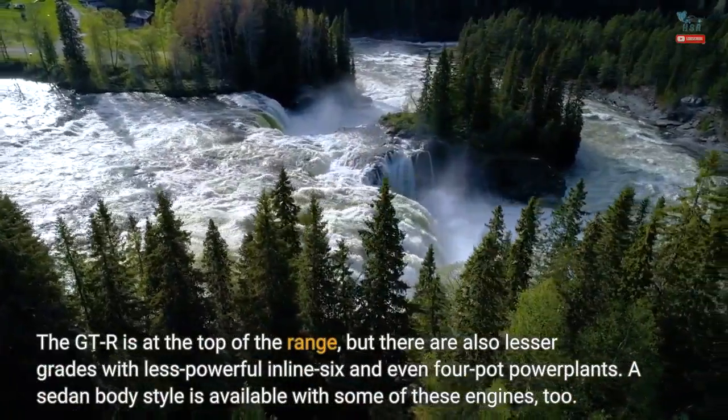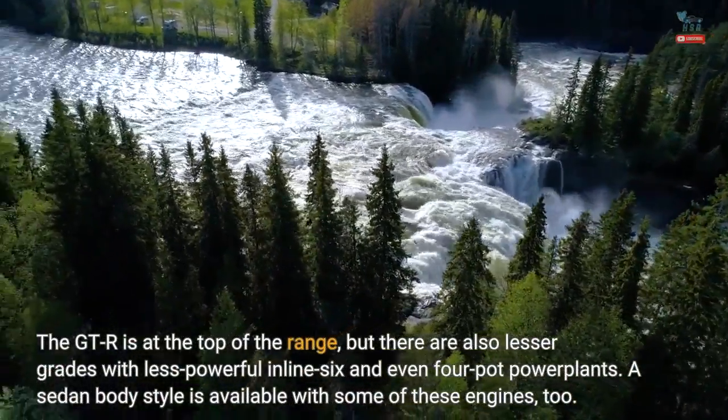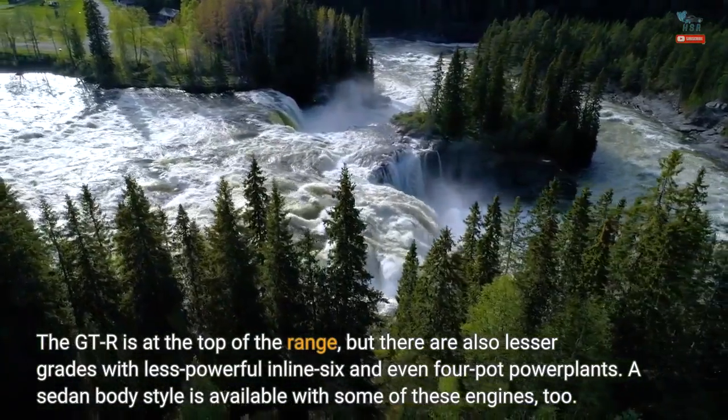The GT-R is at the top of the range, but there are also lesser grades with less powerful inline-six and even four-cylinder power plants. A sedan body style is available with some of these engines, too.